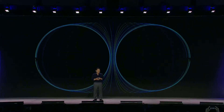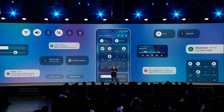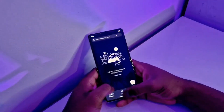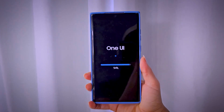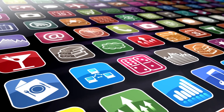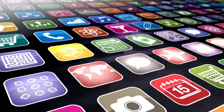Samsung recently introduced its eagerly awaited One UI 7 at the SDC 2024 event, emphasizing three core principles: simplicity, impact, and emotion. The stable release, designed to work seamlessly with Android 15, won't arrive until the Galaxy S25 series launch. Originally planned for July, the Beta release has been delayed until December. In the meantime, sneak peeks of the interface have emerged, showcasing UI changes that seem to borrow elements from Apple's latest updates, hinting at a more competitive edge in the Android ecosystem.